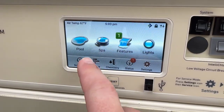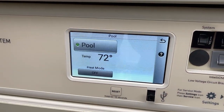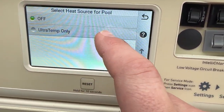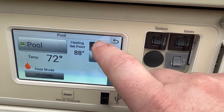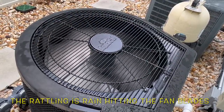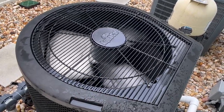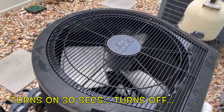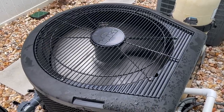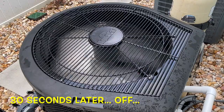I'm going to show you what the problem is that I'm having. I'm going to go ahead and turn on my pool. Pool is on. Now I'm going to go to the heat. You guys notice how it turns on for about 30 seconds and turns back off, and the compressor is not kicking on. I want you to pay attention to that. 30 seconds on the nose.